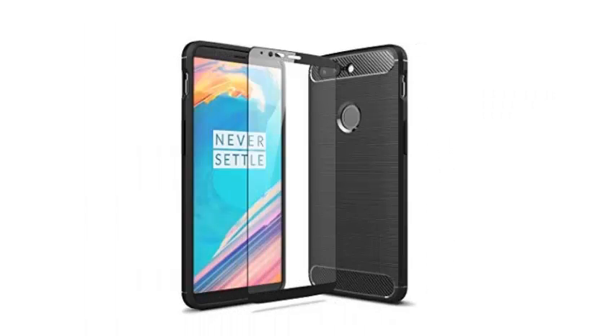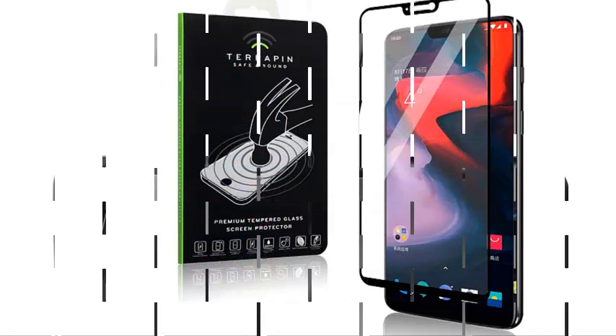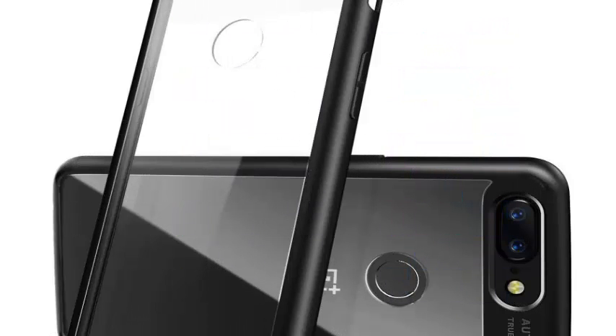The OnePlus 6 is perhaps the best mid-range phone of 2018. With a power that rivals the most expensive phones available, a magnificent design and some impressive cameras, there has never been a better phone to be considered the star.